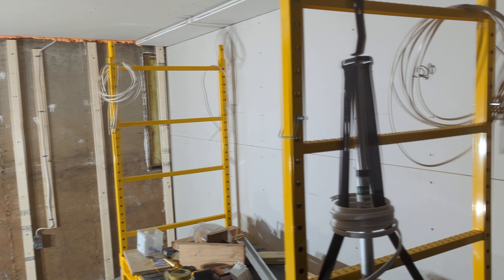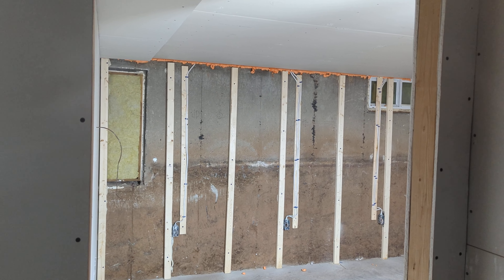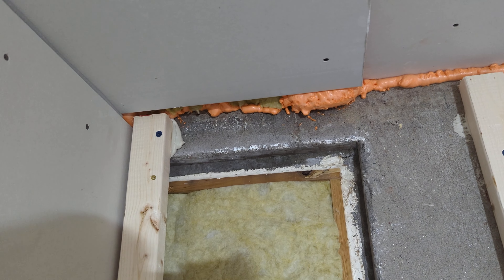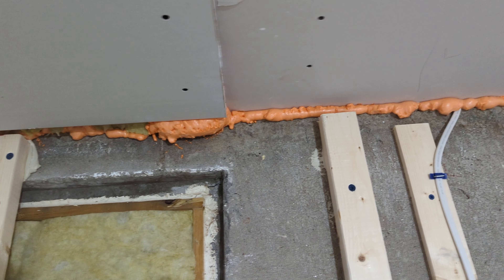We'll go to the other wall that also had sheetrock against it — same thing: fire block and the whole cavity filled with mineral wool above the sheetrock.